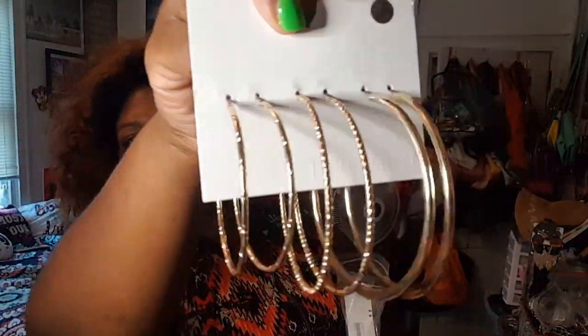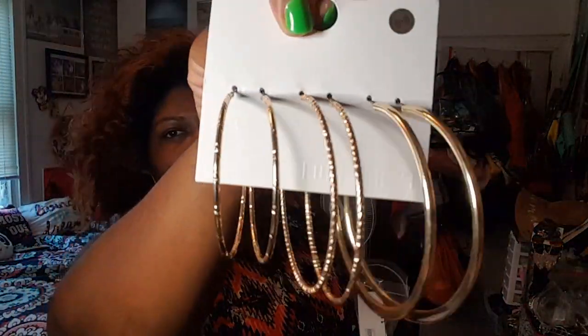I got these gold hoops — you get three different styles, three different sizes. They retail for $6.90 and I got them for a dollar.